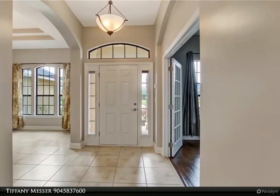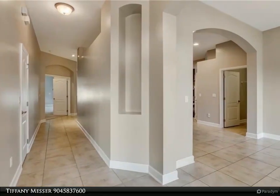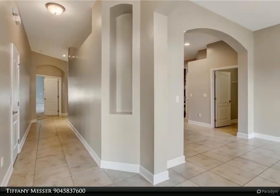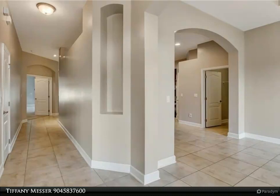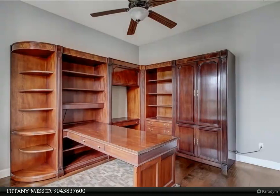The luxury kitchen features granite countertops, a custom island, rich dark wood cabinets, all stainless steel appliances, a double wall oven, and a separate cooktop. The kitchen overlooks a generously sized great room with large sliding glass doors that open up to the screen lanai.